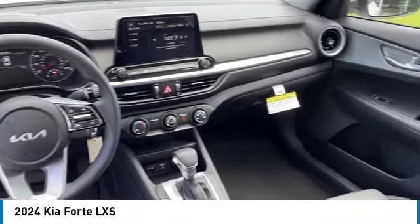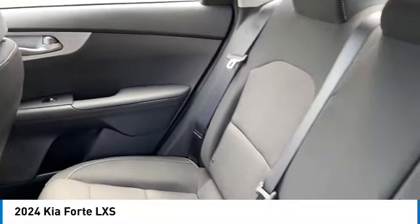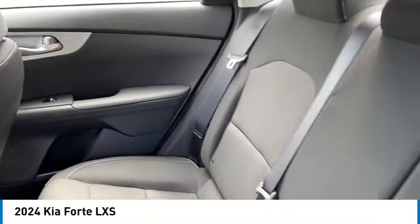Here are some of this vehicle's great options: alloy wheels, brake assist, remote keyless entry, speed control, four-wheel disc brakes, front wheel independent suspension, electronic stability control, traction control, and rear window defroster.